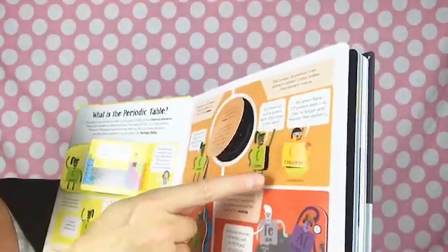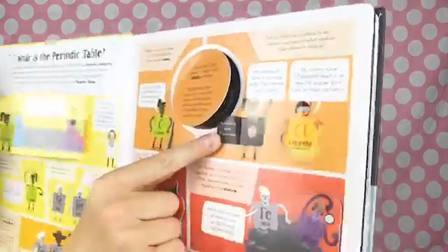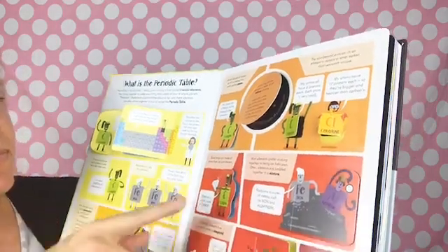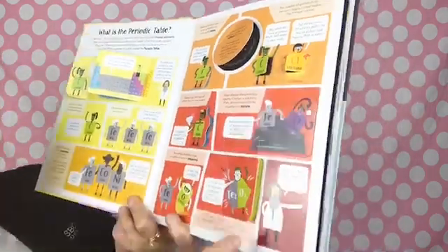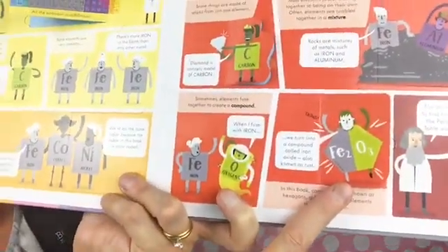The number of protons in an element's atom is what makes that element unique. There's also a section talking about compounds and molecules. I've learned so much just from looking at this book.